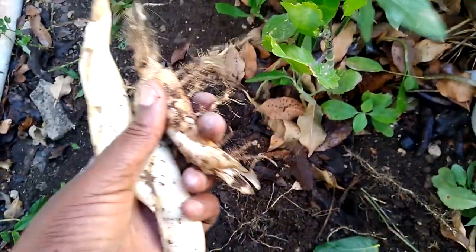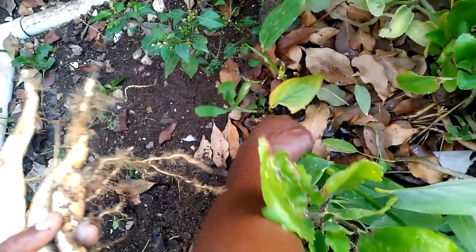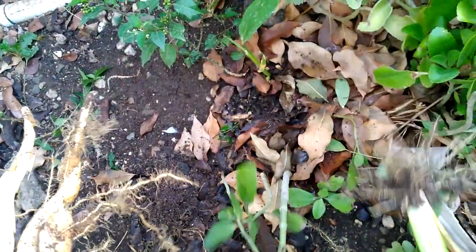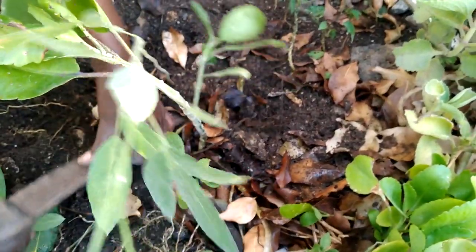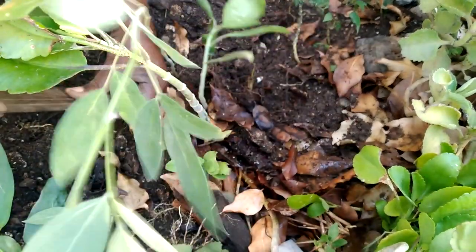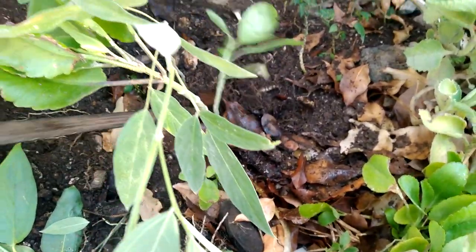Just like bissy or cool nut, the arrowroot is an antidote for poison. In fact, the plant got its name because it was used to treat persons who were poisoned with poisoned arrows. We can also use it to treat injuries from insect bites like scorpions and venomous spiders and so on.